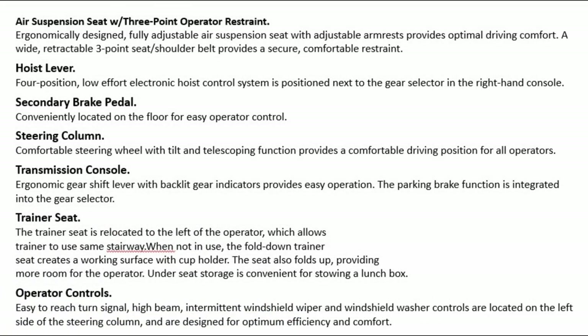Air suspension seat with 3-point operator restraint: the ergonomically designed, fully adjustable air suspension seat with adjustable armrests provides optimal driving comfort. A wide, retractable 3-point seat shoulder belt provides a secure, comfortable restraint. The low-effort electronic hoist control system is positioned next to the gear selector in the right-hand console.